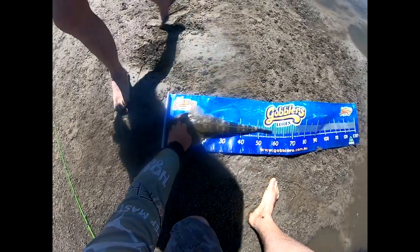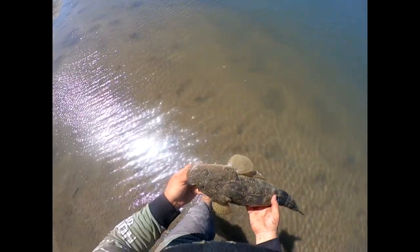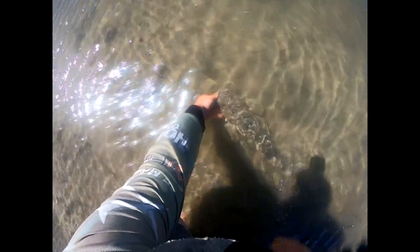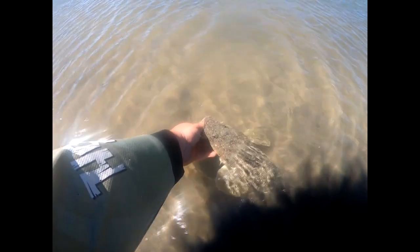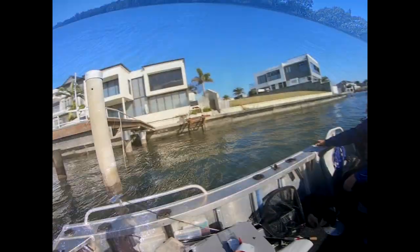58! We're just doing pure catch and release today so this fish can go back. He's just biting on my thumb — when he's ready he'll let go and swim off. I can feel him breathing, I can feel his tongue moving on my thumb. There we go — look at that, beautiful, absolutely beautiful.